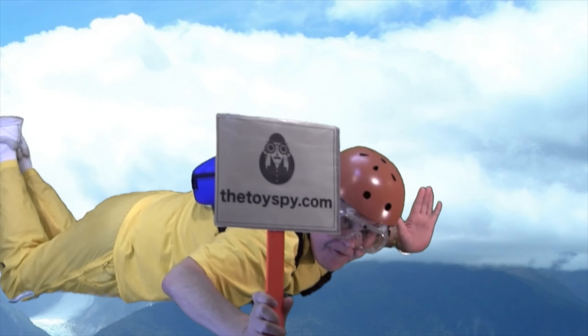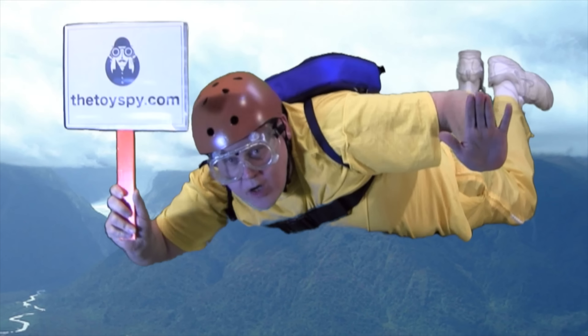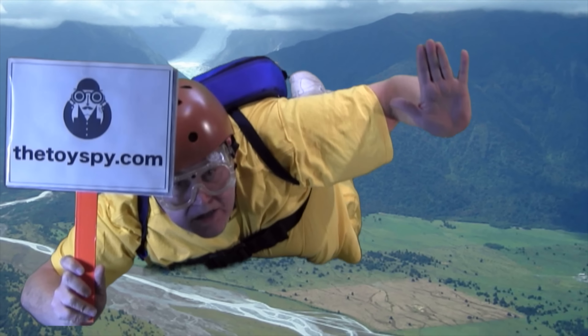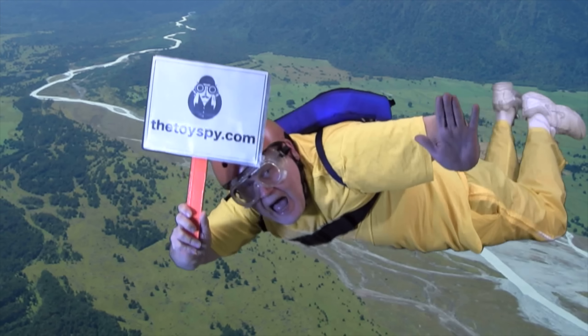Flying high after watching our video? Stay in touch — know when we put up something new. Subscribe, rate, and comment. And connect with us socially on Facebook, Twitter, and our own site, thetoyspy.com.